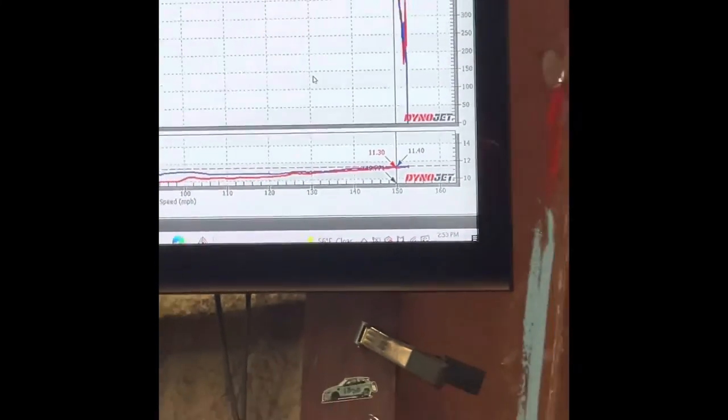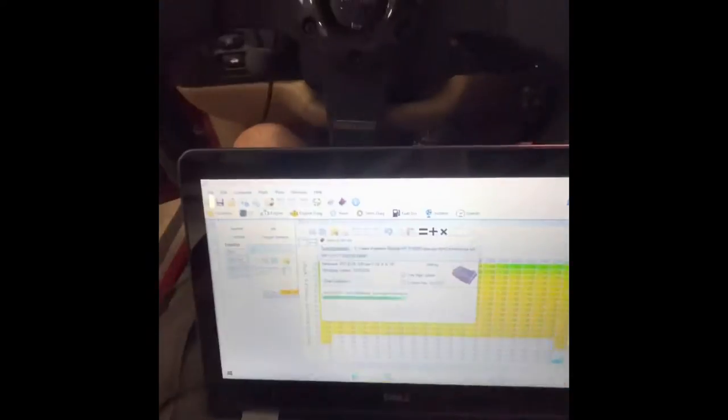All motor, pump gas — 524 horsepower! Hell yeah! See what we can do now boys.